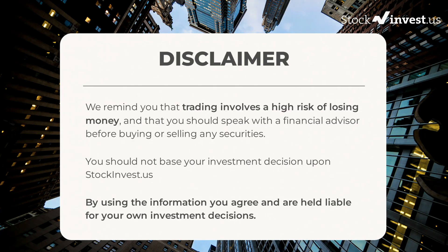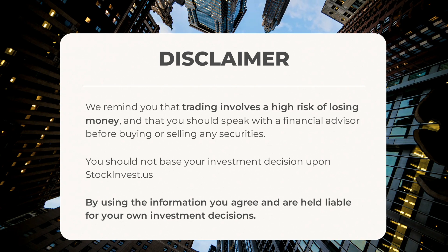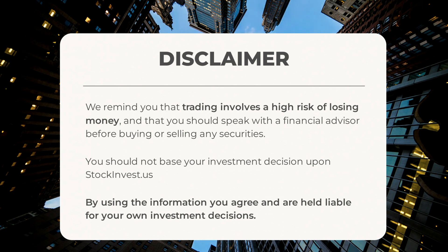We remind you that trading involves a high risk of losing money and that you should speak with a financial advisor before buying or selling any securities. You should not base your investment decision upon stockinvest.us. By using the information, you agree and are held liable for your own investment decisions.